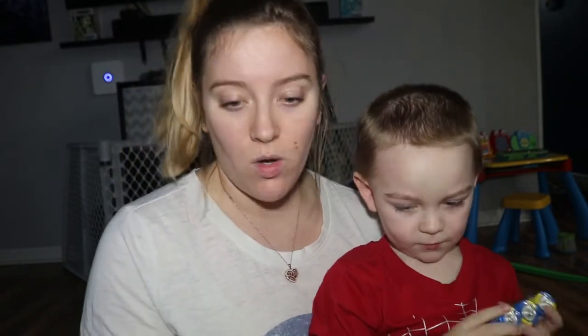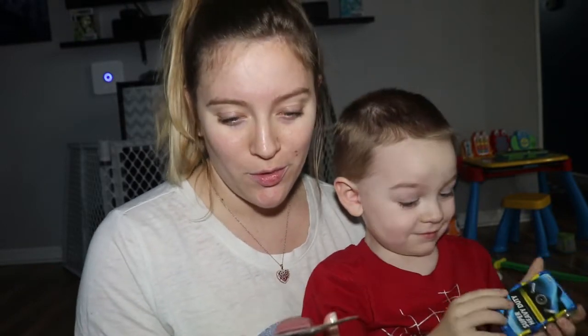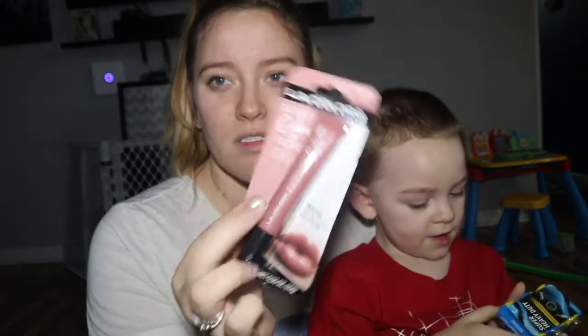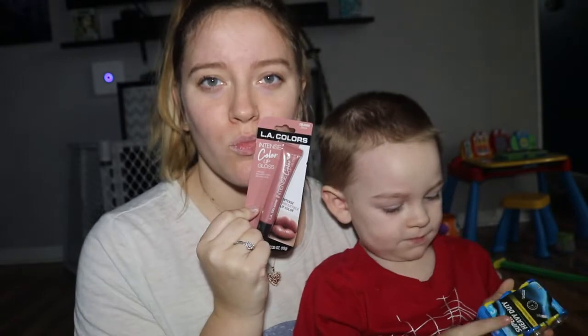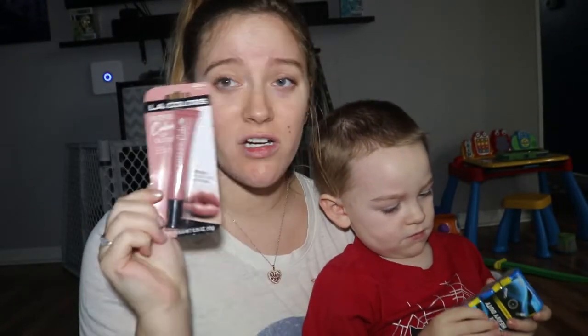I also got this LA Colors intense irresistible lip color. I just liked the color — it looked like it would be pretty, something I would personally wear. The shade is called Dancer.